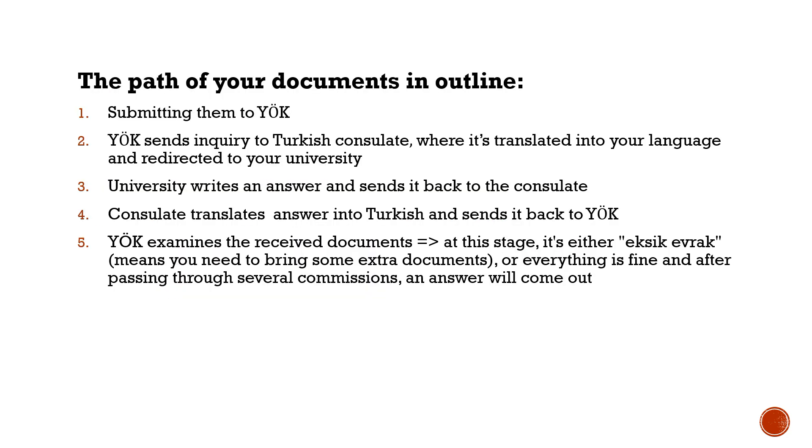Now let us briefly describe the path of your documents after submitting them to YOK. The Council of Higher Education sends a request to the Turkish consulate in your country, where it will be translated into your language and then redirected to your university. The university writes an answer and then it follows the same steps in reverse. YOK then evaluates your education program and either asks for additional documents or makes a formal decision about your internship length.